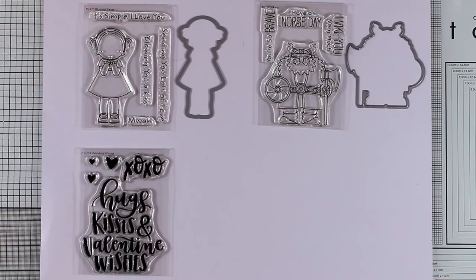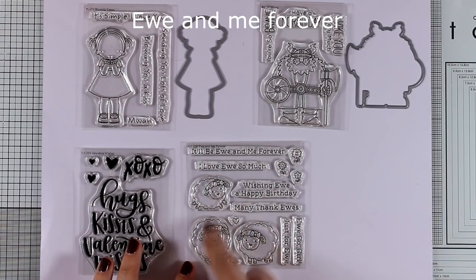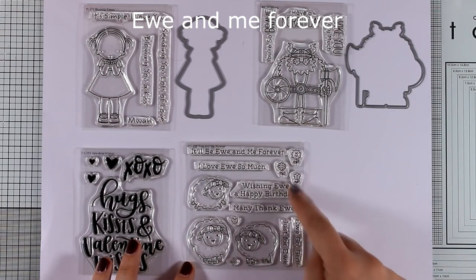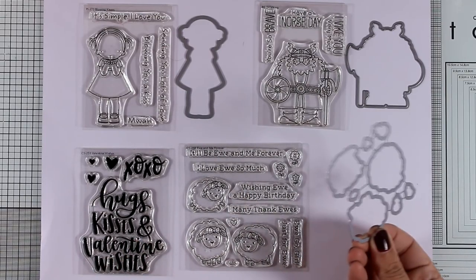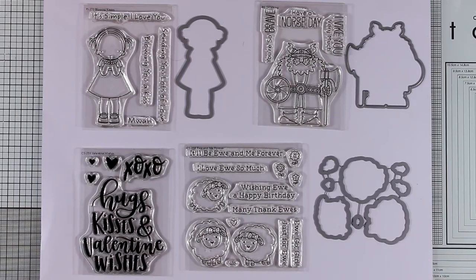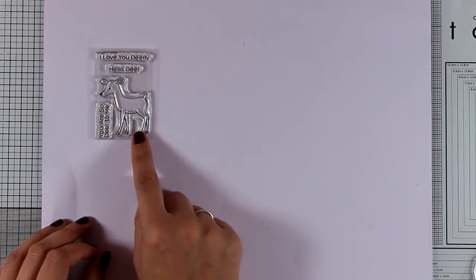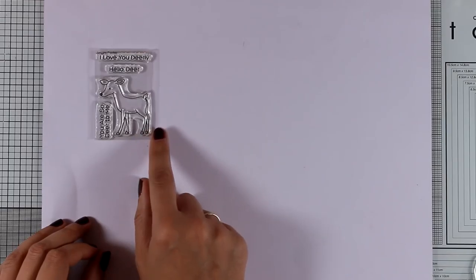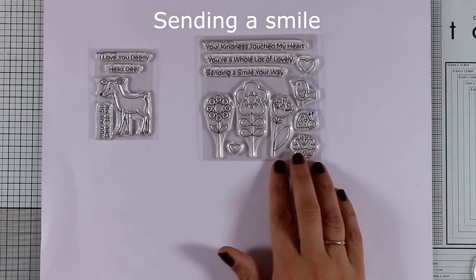This month they have released 4x4 stamp sets as well. This is the You and Me Forever set — it gives you three designs of a little ship that you can create little adorable scenes with. There are also matching dies and lovely sentiments to go along with them. And here is a tiny little stamp set that you will get for free when you order from My Favorite Things, as long as supplies last.